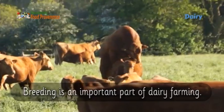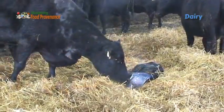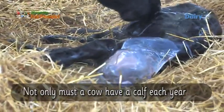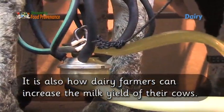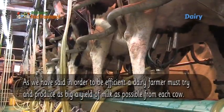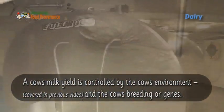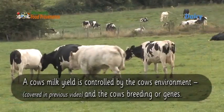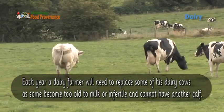Breeding is an important part of dairy farming. Not only must a cow have a calf each year, it is also how dairy farmers can increase the milk yield of their cows. To be efficient, a dairy farmer must try and produce as big a yield of milk as possible from each cow. A cow's milk yield is controlled by the cow's environment and the cow's breeding or genes.